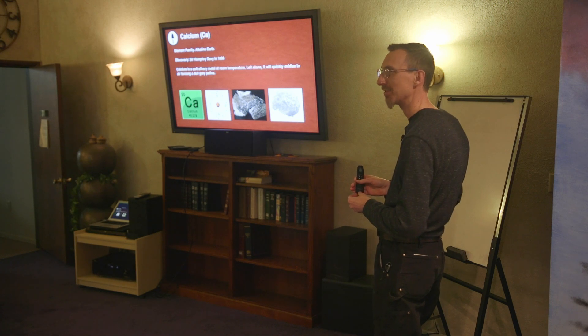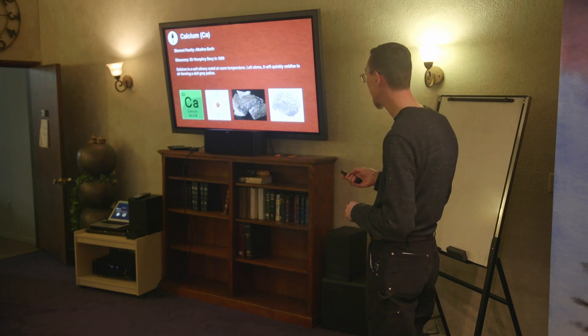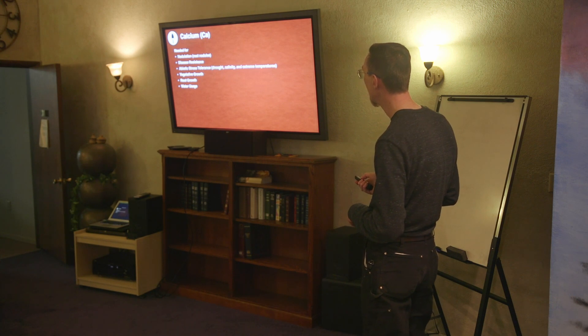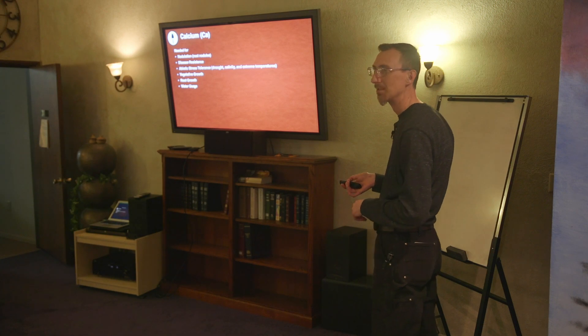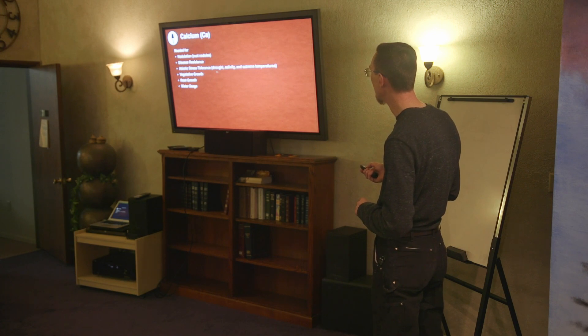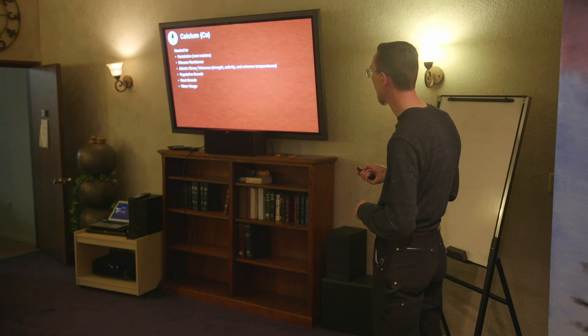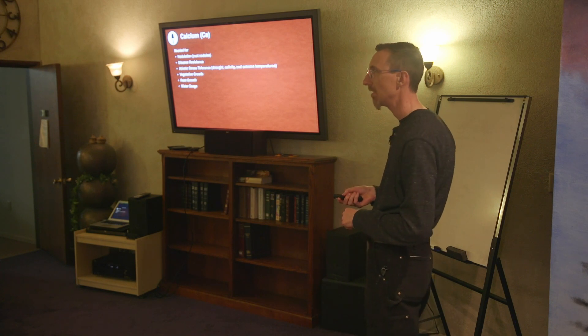Calcium is good for nodulation, disease resistance — plants lacking calcium can get diseases — abiotic stress tolerance (drought, salinity, and extreme temperatures), vegetative growth, root growth, and water usage. The plant needs quite a bit of it.